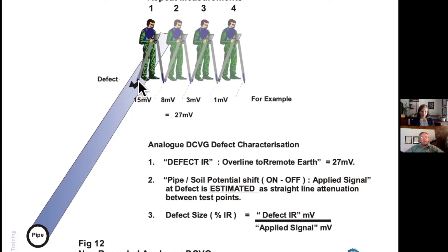The way to measure remote earth is illustrated in the photograph. The surveyor measures from the center of the defect to a couple of meters away, then moves to the next point and the next, until there is no further change in electrical potential. You add all of those up to get the overlying-to-remote-earth potential — in this example, 27 millivolts. You compare that to the shift on the pipeline potential, giving what is generally termed the percentage IR — the percentage of the IR volt drop that the lateral voltage gradient reflects compared to the actual potential of the pipe — indicating the intensity or size of the defect.